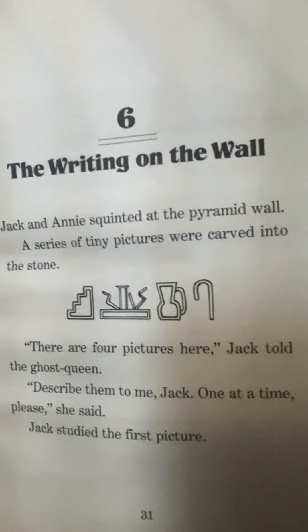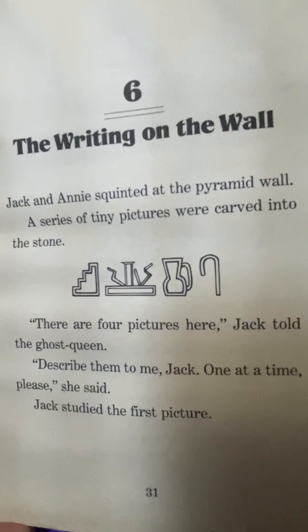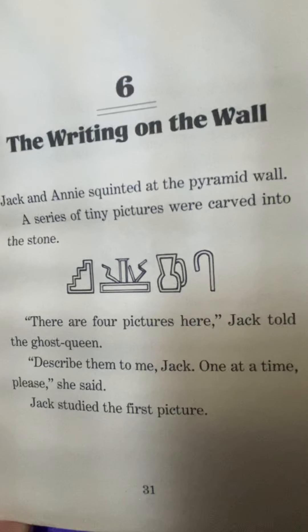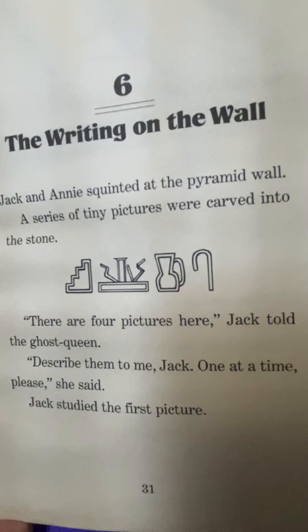Chapter Six: The Writing on the Wall. Jack and Annie squinted at the pyramid wall. A series of tiny pictures were carved into the stone. There are four pictures here, Jack told the ghost queen. Describe them to me, Jack, one at a time, please, she said.